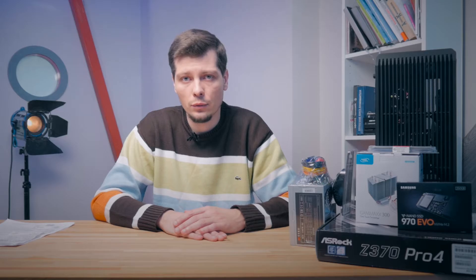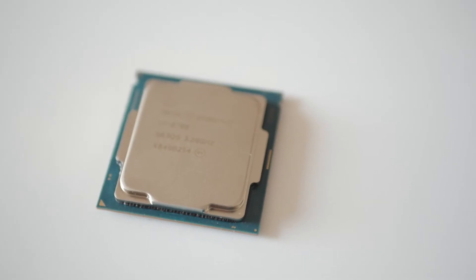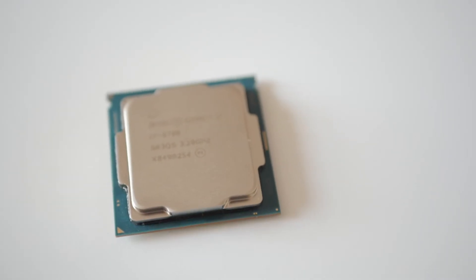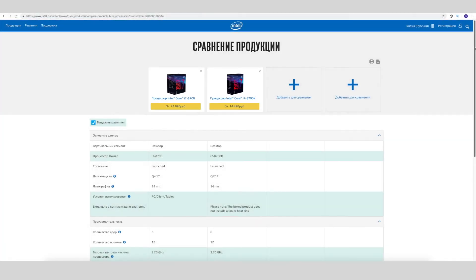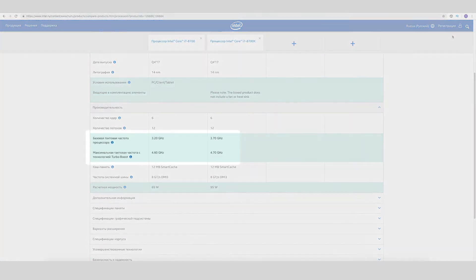First we decided to use the Z370 chipset, and we chose the Asrock motherboard. Accordingly we decided to put into this motherboard a processor by Intel — the i7-8700. Because in our experience and according to the amount of work that we have, we don't need an unlocked multiplier. This frequency should be enough for our tasks.